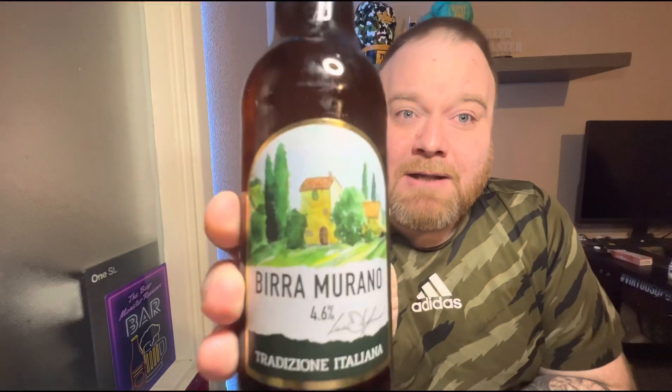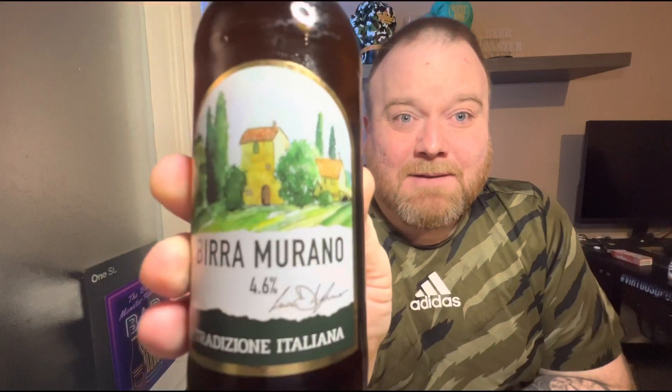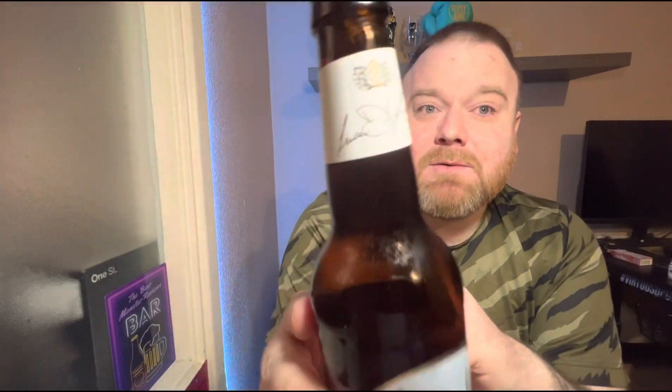It is a lager style beer — an Italian lager. Look at that lovely little Italian village on there. Let's have a little read: it says Bira Murano Tradicione Italiana. Sounds rather nice, doesn't it? You've got a little Italian signature on there and a little bit of writing on the back.